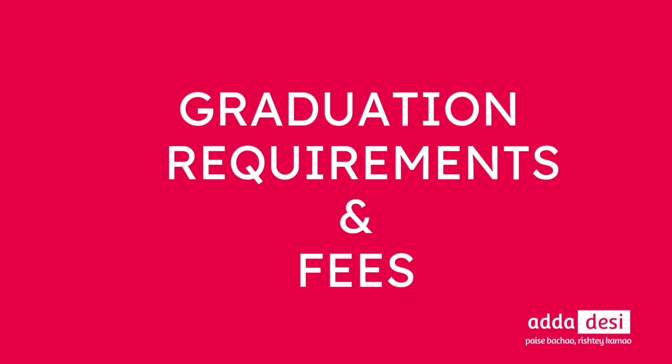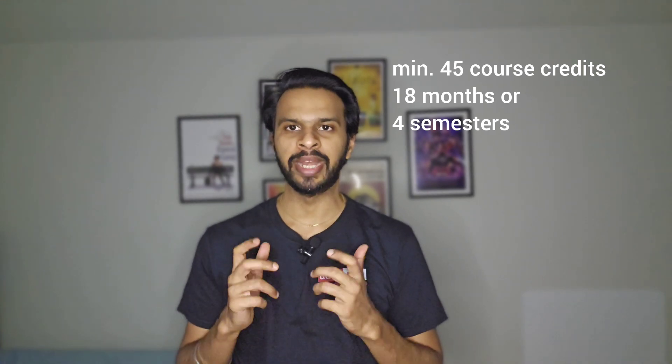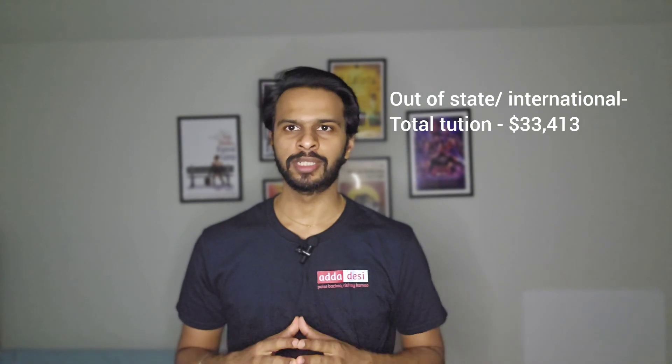Next, let's talk about the graduation requirements and the tuition fee structure. Using a computer science course as an example — to complete graduation, one needs to complete a minimum of 45 course credits, which can take at least 18 months or four semesters. Total tuition fees for this 18-month course for an in-state student would be around $23,198, and for an out-of-state student it would be around $33,413. There are additional fees such as health insurance, campus fees, and other service fees which may cost around $2,000 more.